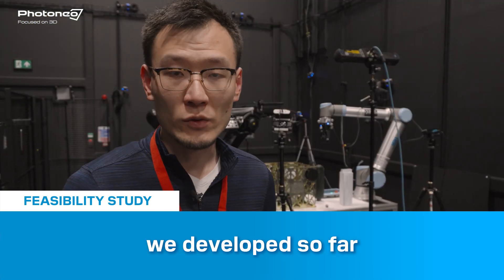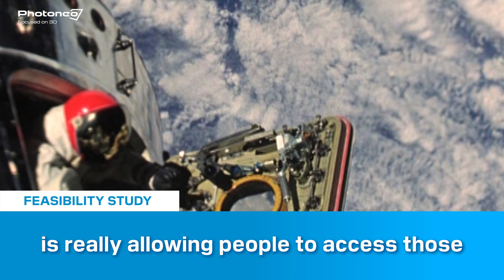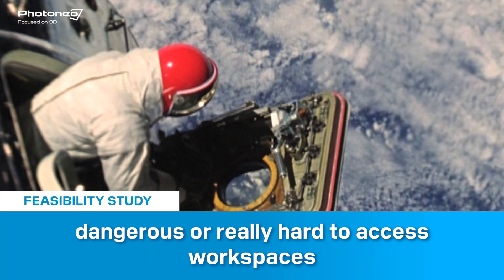The fundamental value of the technology we've developed so far is really allowing people to access those dangerous or hard-to-access workspaces.